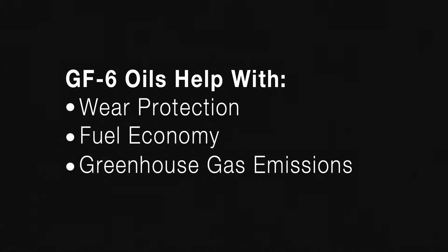GF6 oils will help provide enhanced wear protection for modern vehicles, improve fuel economy, and reduce overall greenhouse gas emissions.